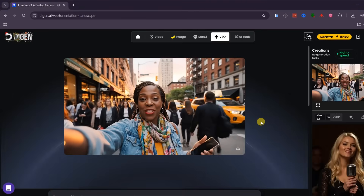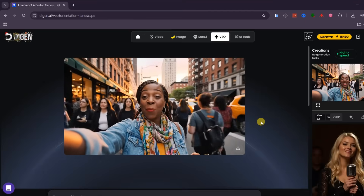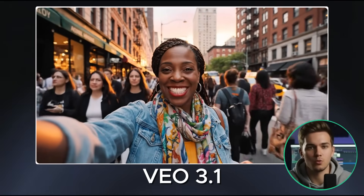With Veo 3.1, the first thing I noticed was the audio realism. You can hear footsteps, distant traffic, and her voice reacting naturally to the environment. Natural facial expressions and no morphing regardless of a large crowd. The camera movement feels stable and intentional — very close to something you would see in a real lifestyle vlog.